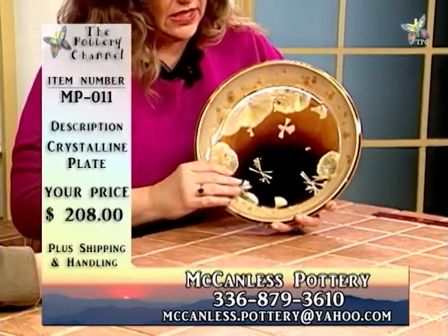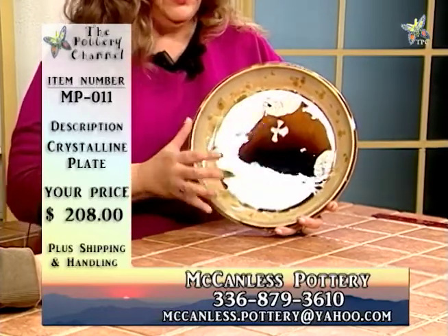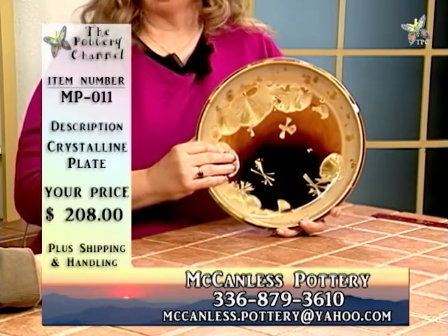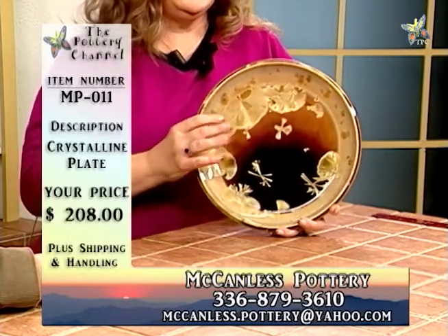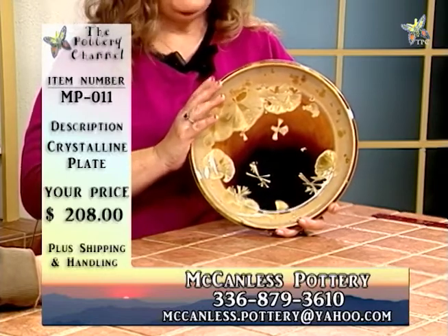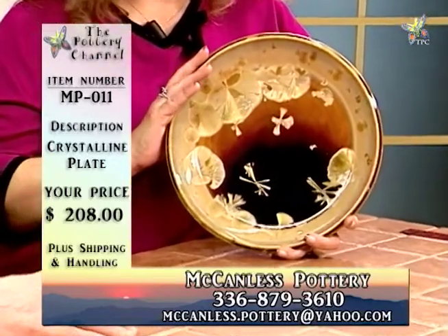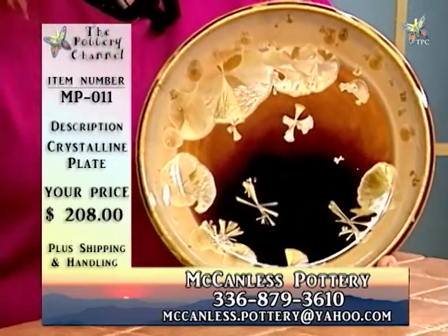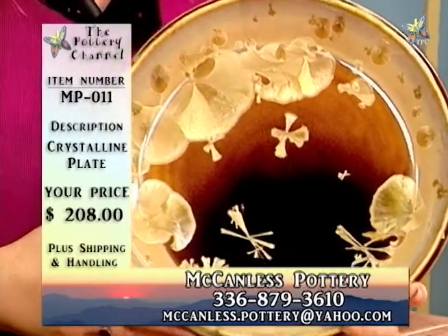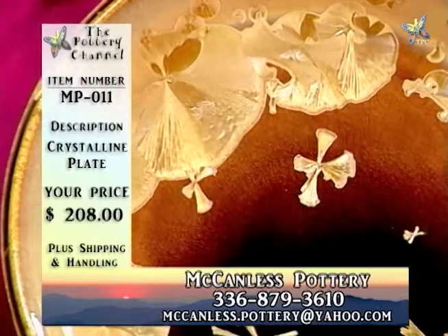This is beautiful in the different colorations. Of course, if you pick this out, it is unique — there's only one like it. We note our number MP011, we call you. When you're shipping it out to us, what assurances do we have that we're going to get this plate and not have it arrive in pieces? What do you do with your shipping?